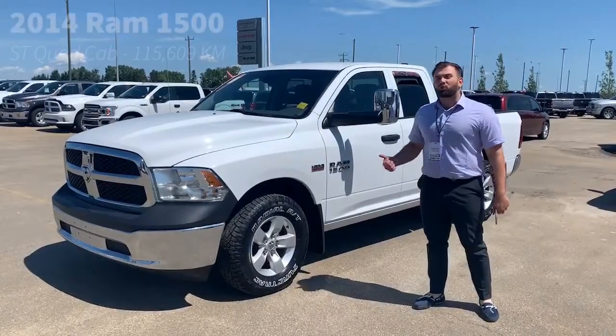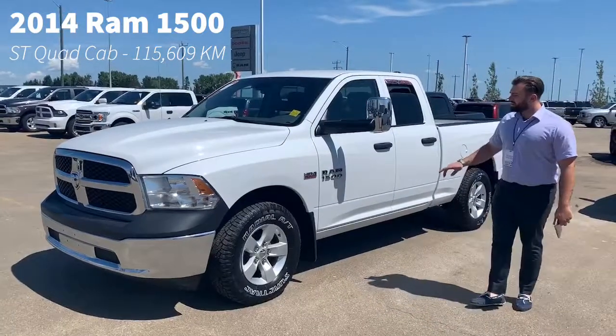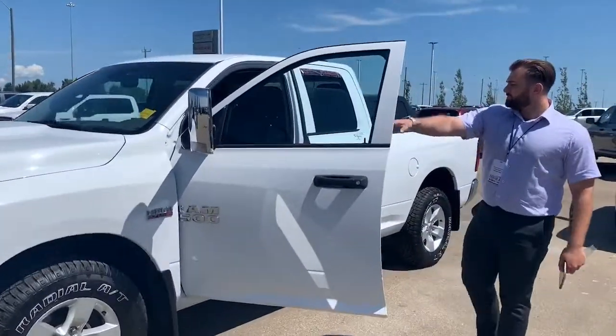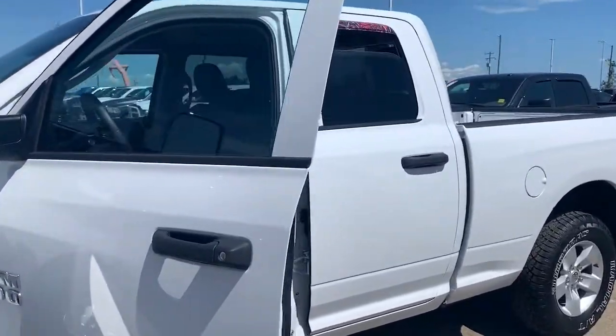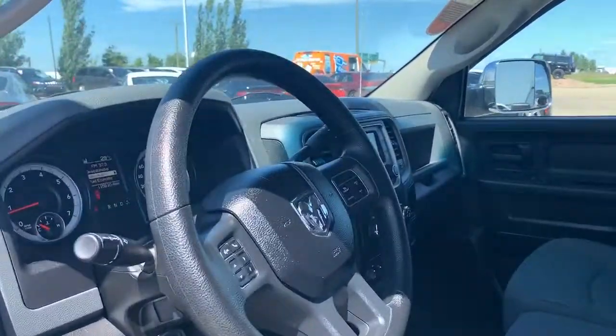Hey guys, Nikola from Sherwood Dodge. I got a 2014 Ram 1500 quad cab ST. It's got the Hemi, it's 4x4, it's got the tow package on it. It's got about 115,000 kilometers on it, and it's in great shape. And it's going for under $20,000.